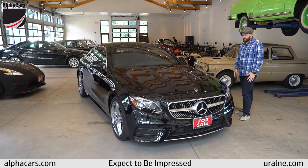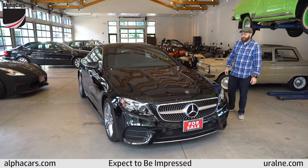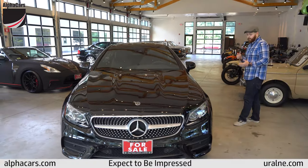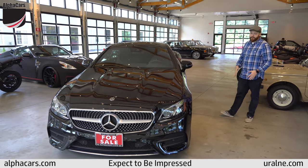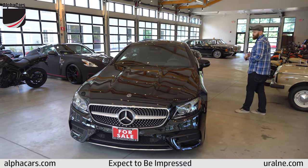It's a like-new 2018 Mercedes-Benz E400, and for 2018 it only has just under 1,500 miles on it, so it's practically brand new. Brand new brakes, tires, barely any wear to it whatsoever. The condition of it mechanically and cosmetically is almost perfect.